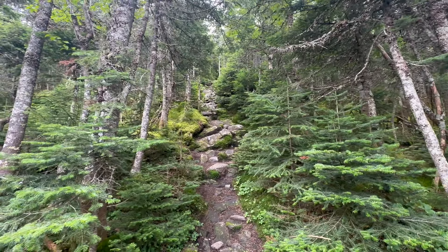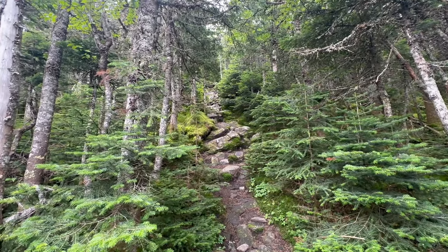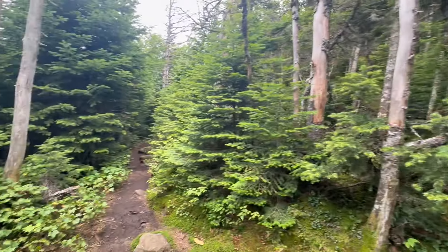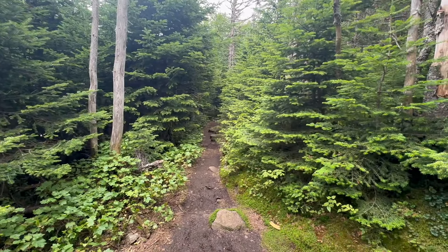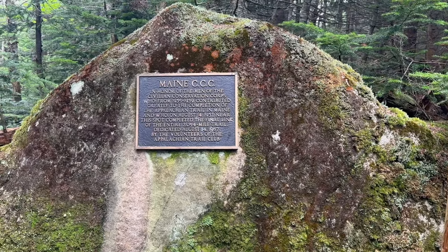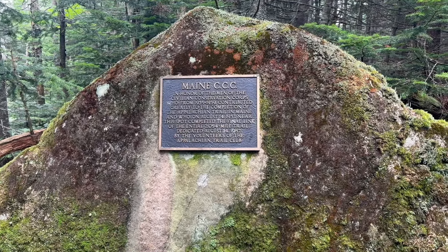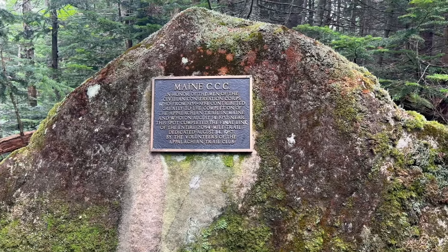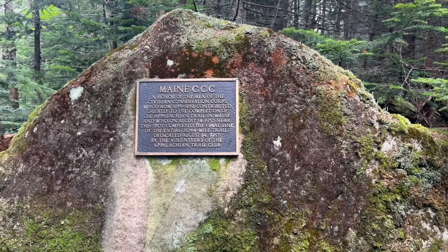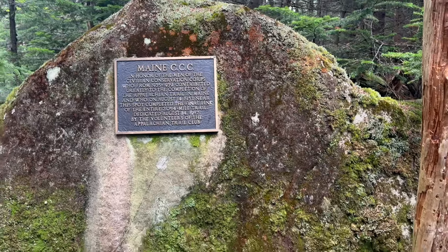This is the blue blaze to the very top of Spalding. I think I'm close enough and I've got plenty of rocks in front of me without adding an extra tenth or two to my trip, so I'm going to follow the white blaze trail down along the ridge line. This marker is in honor of Civilian Conservation Corps members who helped build the trail. Somewhere nearby was the place where the sections from the north and south were connected and the trail was completed — the final place where they hitched it all together. A fitting monument.